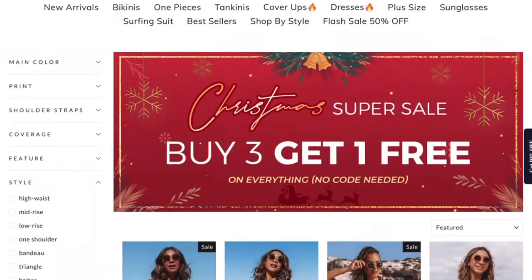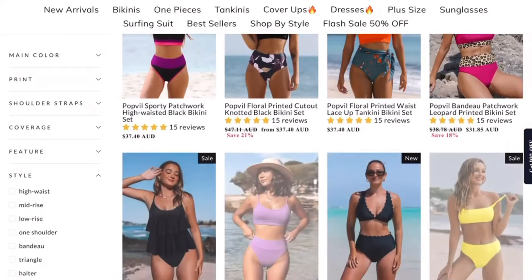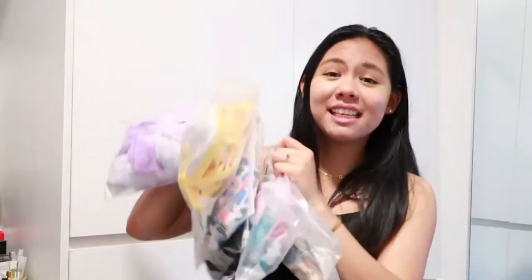Welcome back to another video. It has been a year since the last time I did a swimwear haul, and this is the perfect time because it is summertime here in Australia. I would like to recommend a brand that I'm really impressed with — the quality, the material, the prints, and the designs. This video is in collaboration with Popville, an online clothing store which sells swimsuits online. All of these products are very affordable and Popville can ship worldwide. I've got six bikinis here and I'm going to show them to you one by one.